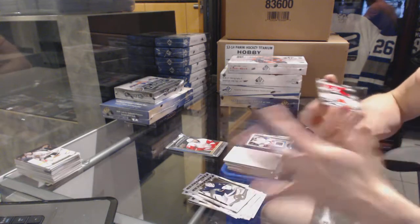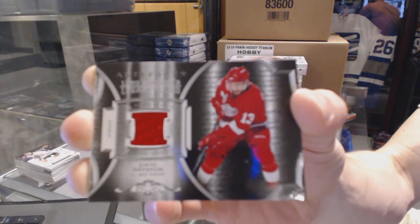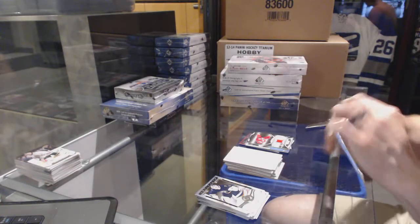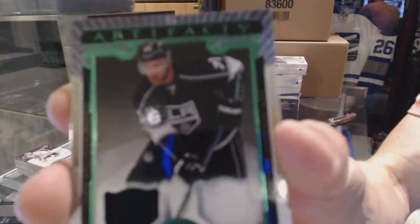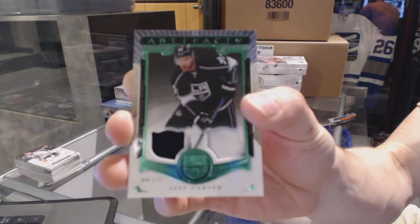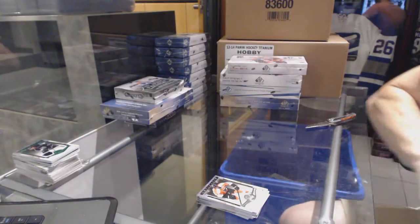We've got a Lord Stanley's Legacy jersey for the Detroit Red Wings — Pavel Datsyuk. And we've got a jersey and one-color patch emerald, numbered to 75, for the LA Kings — Jeff Carter. Jersey and patch emerald at 75 for the Kings — Jeff Carter. Coming up next: Trilogy and SPA.